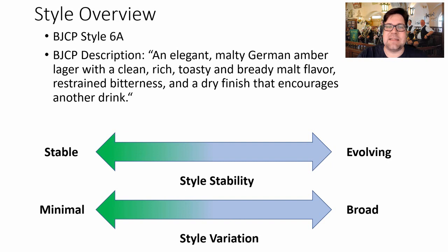The BJCP style is 6A: an elegant, malty German amber lager with a clean, rich, toasty and bready malt flavor, restrained bitterness, and a dry finish that encourages another drink.